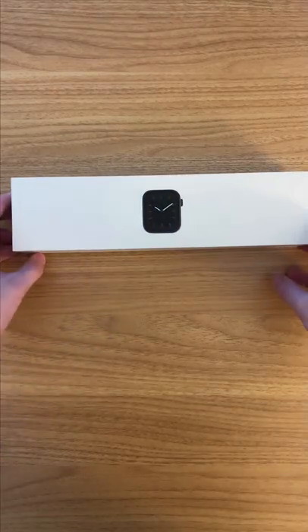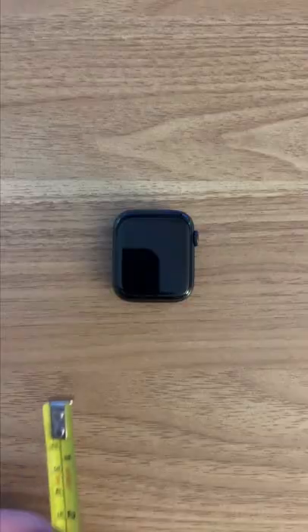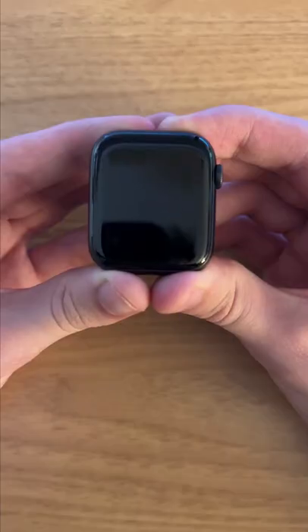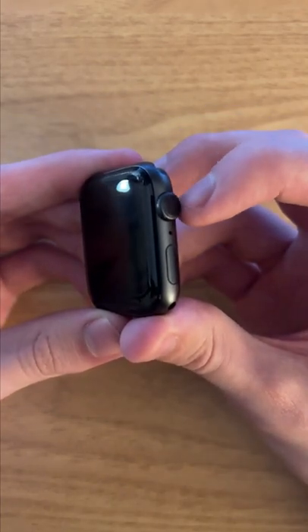What you see right here is a Series 5 Apple Watch. I've been using it every day for the past two and a half years and I absolutely love it. This watch retailed for $400 and had a 44mm always-on display. The build quality is very good and I can definitely see myself using this for another two and a half years.